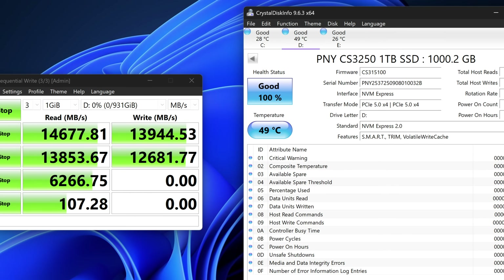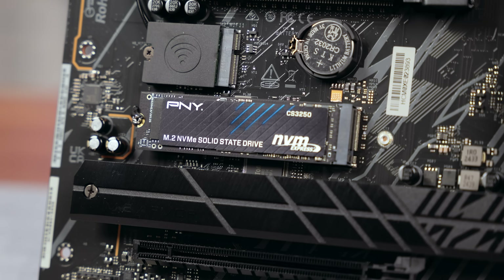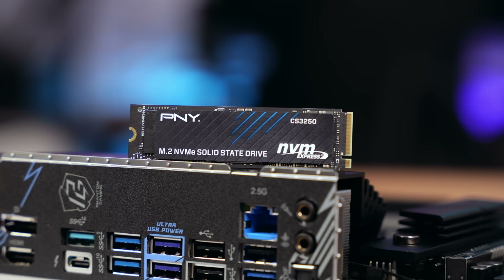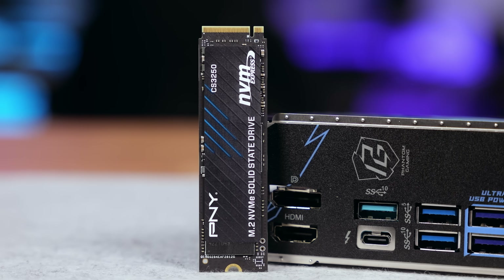Thermals are surprisingly excellent. During sustained load on this drive, heat never rose above 49°C using only a basic motherboard heatsink and no active airflow — just case fans. Because the E28 controller is built for efficiency, the CS3250 doesn't require a massive heatsink or fan just to stay alive, unlike some early Gen 5 drives. This makes it a laptop-friendly and SFF PC-friendly drive, great for motherboards with tight M.2 spacing, and perfect for builders who want Gen 5 speeds without the Gen 5 heat problems.